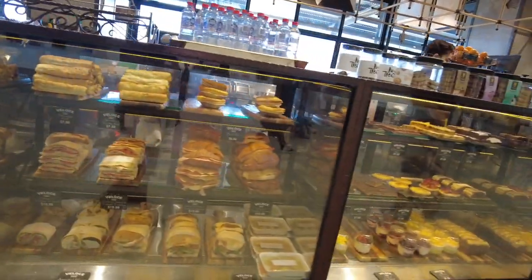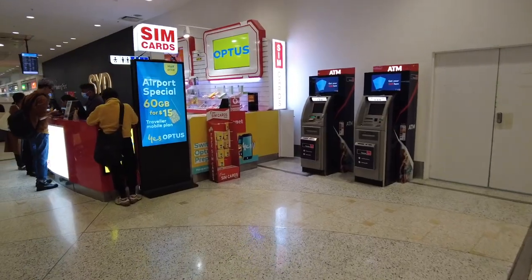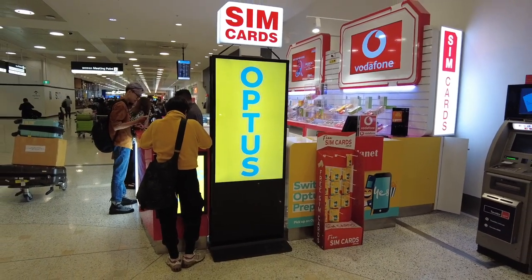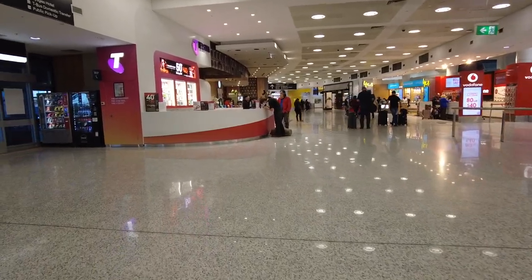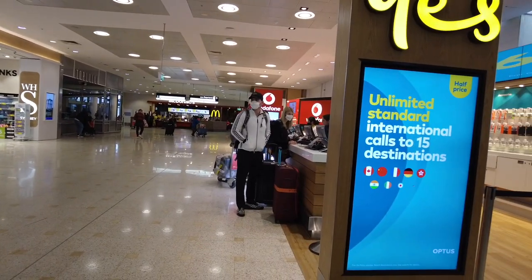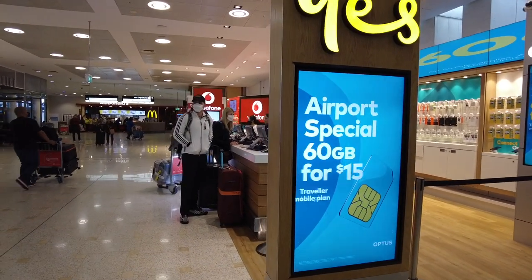After having a cup of coffee, the next thing we need to get and secure is a SIM card. It may be costly to use roaming for calls and internet, so it may be wise to get a local SIM for the internet because not all places in Australia have free Wi-Fi. There are a lot of telcos to choose from. You can buy SIM cards from Optus, Telstra, or Vodafone in the International Terminal Arrivals Hall. However, it is worth noting that they don't always offer the exclusive or cheaper bundles available in the city.